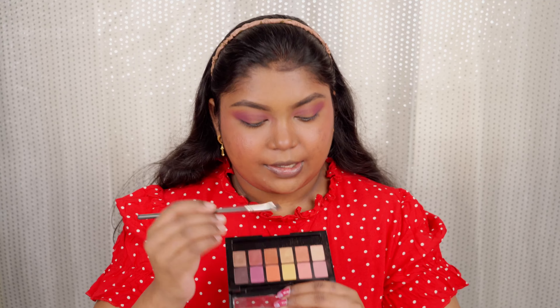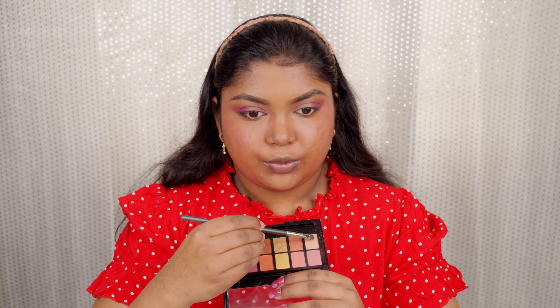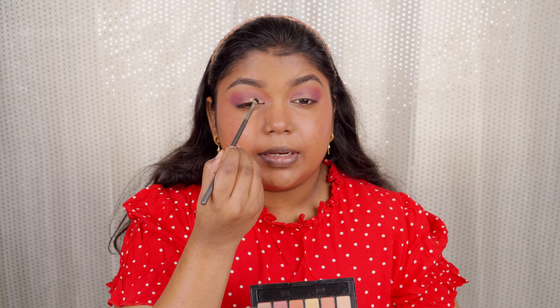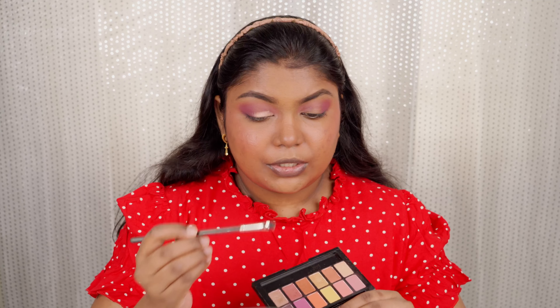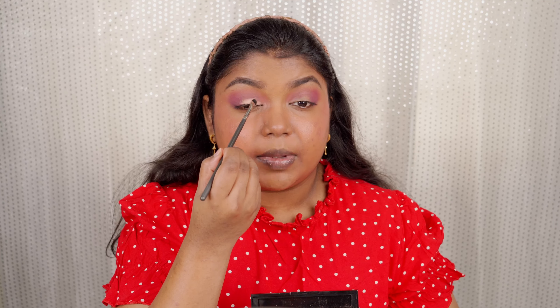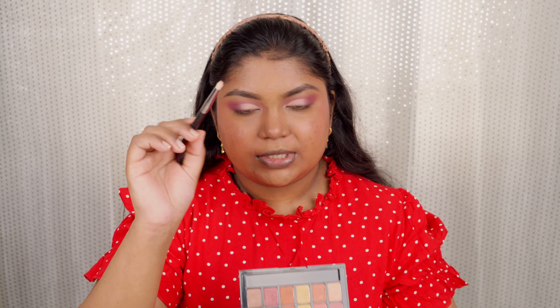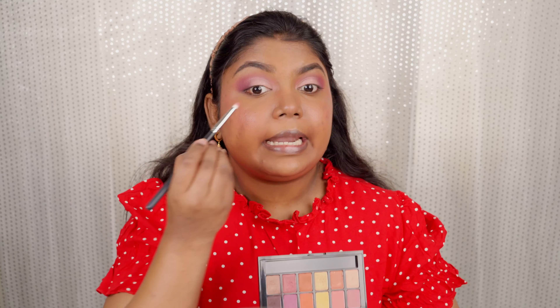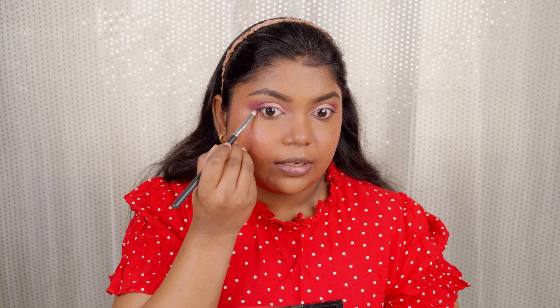Now for the main part of the eye look, I'm taking a shader brush and applying this beautiful light peach shade on the inner corners of my eye. Just look at that pigmentation — it's super pigmented and I didn't expect it! For the lower lash line, I'm using a pencil brush with this beautiful mauve-pink shade. This eye look is so simple and easy yet really pretty.